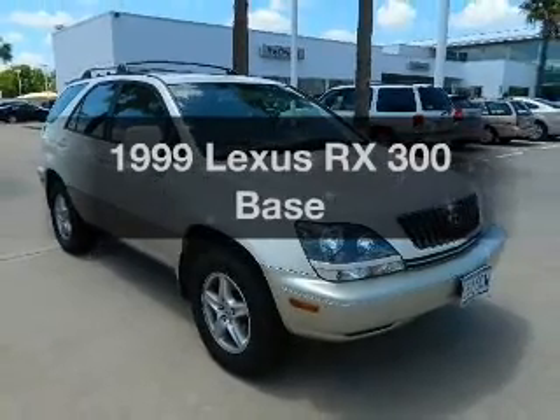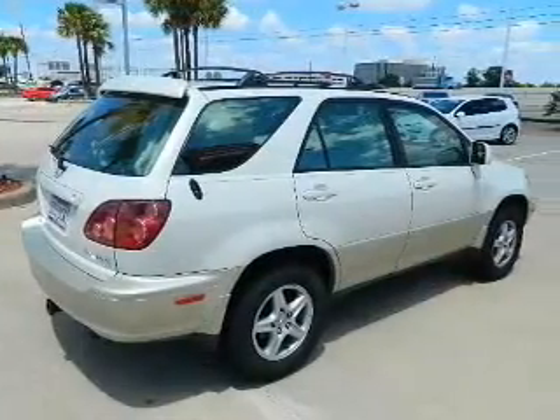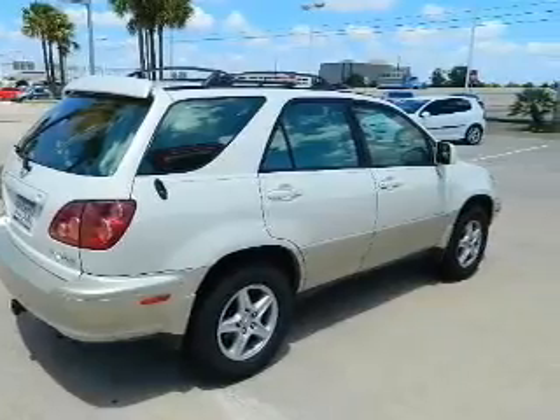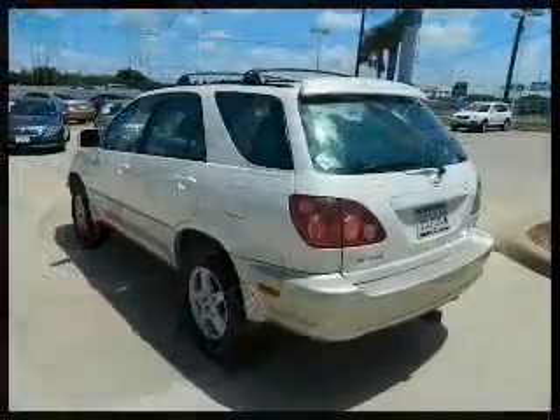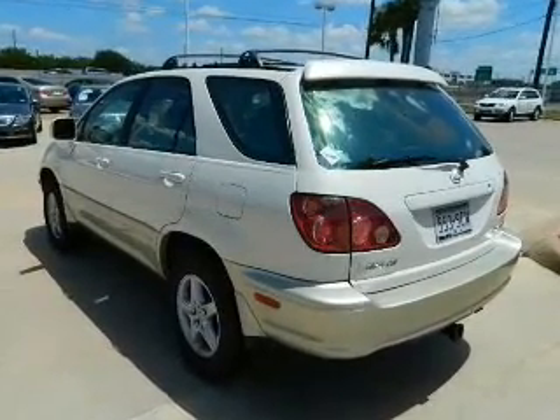If you're looking for a first-rate auto, this one could be yours today. With a solid six-cylinder engine that responds smoothly to its automatic transmission, premium wheels give a more luxurious look. Brake safely with the anti-lock braking system.